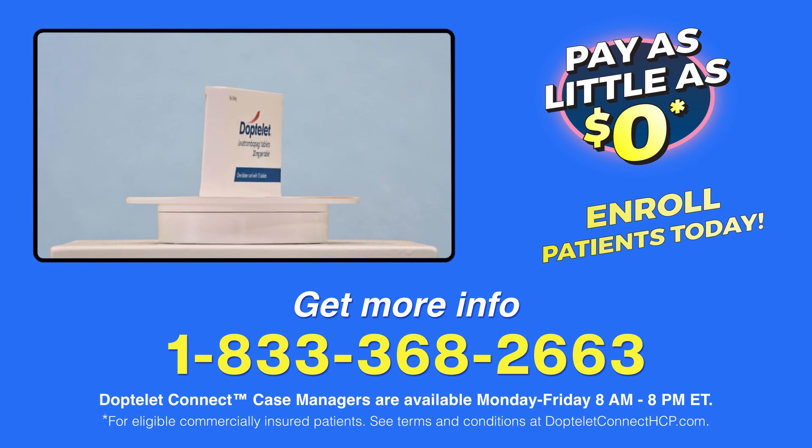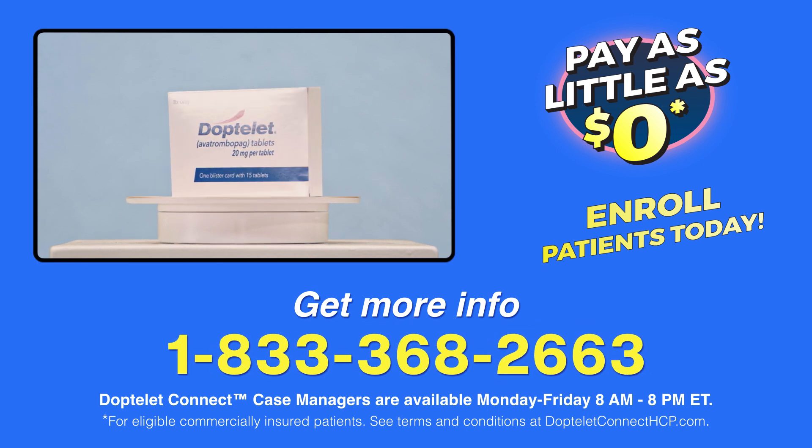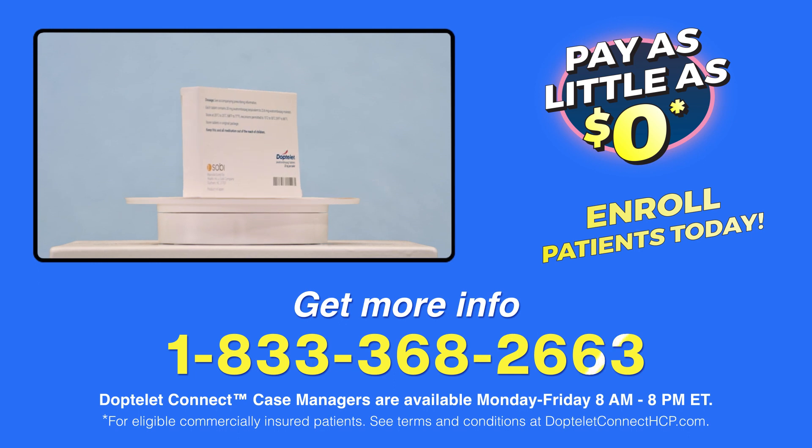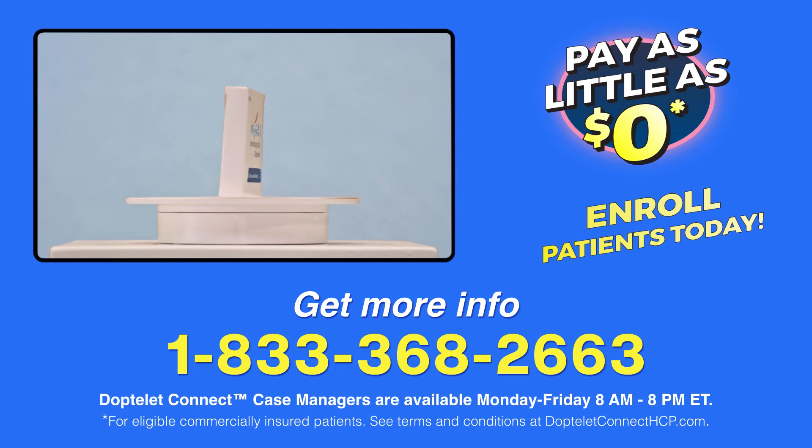To find out if your patient is eligible, call 1-833-368-2663. Again, that's 1-833-368-2663. Case managers are standing by and can answer your call Monday through Friday from 8 a.m. to 8 p.m. Eastern Time.